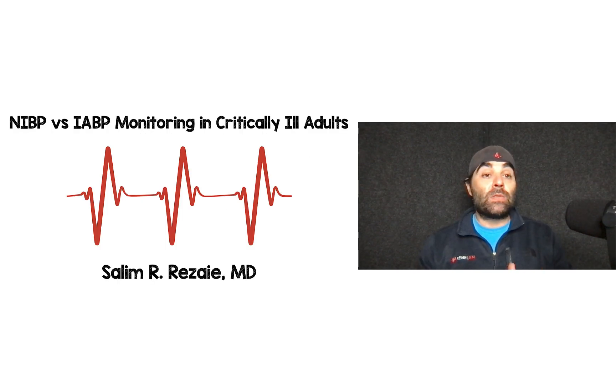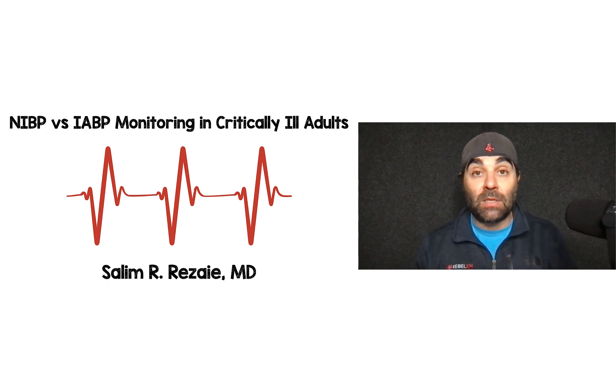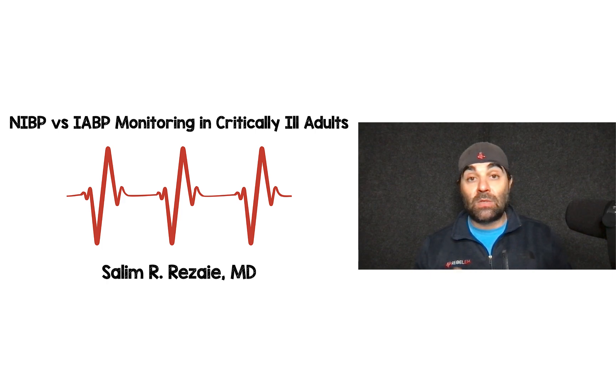This was non-invasive blood pressure monitoring versus invasive arterial blood pressure monitoring in critically ill adults. Despite what I've seen on social media about using non-invasive monitoring, for all the reasons stated in this review, this does not change my practice. If a patient is critically ill, I'm still going with invasive arterial blood pressure monitoring. Let me know your thoughts, comments, and questions. Appreciate you tuning in, and until next time.